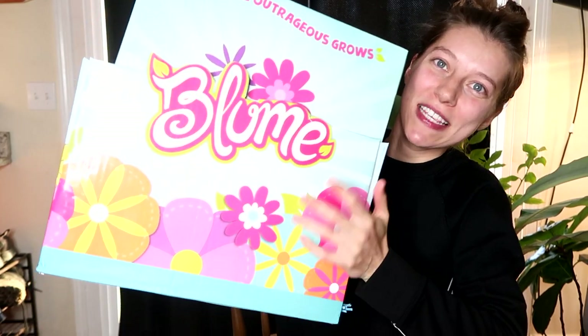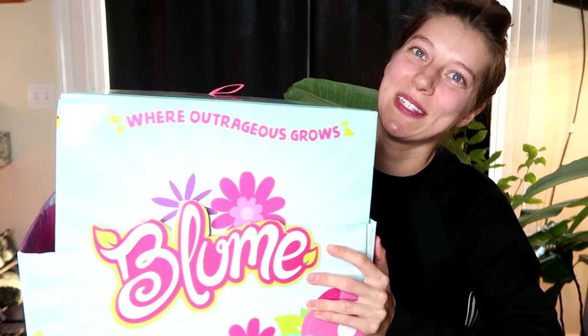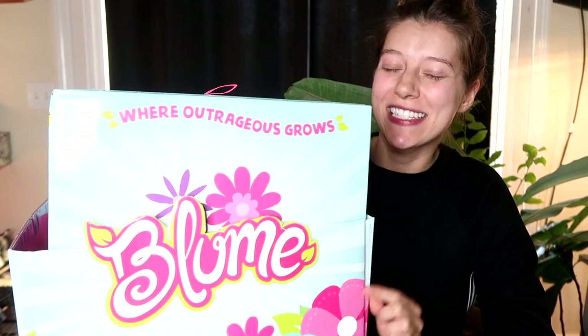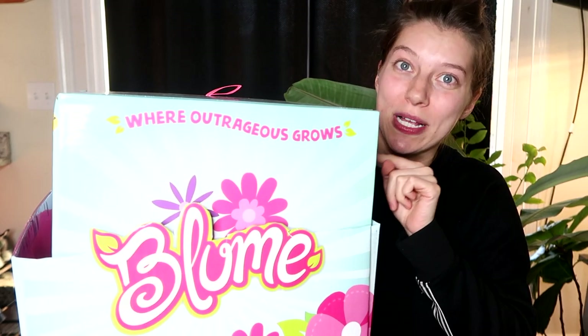Hi everyone, it's Tiffany. I am here with this Bloom surprise box. I want to thank the company so much for sending this to me for free to open up with you guys. I'm so excited to see what's inside.